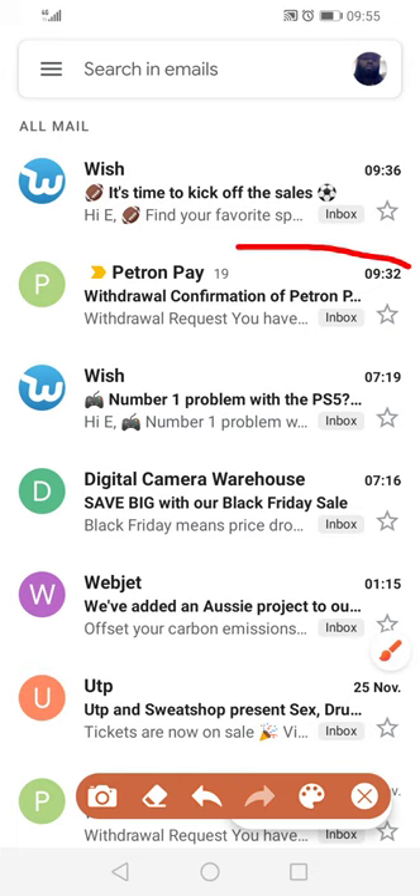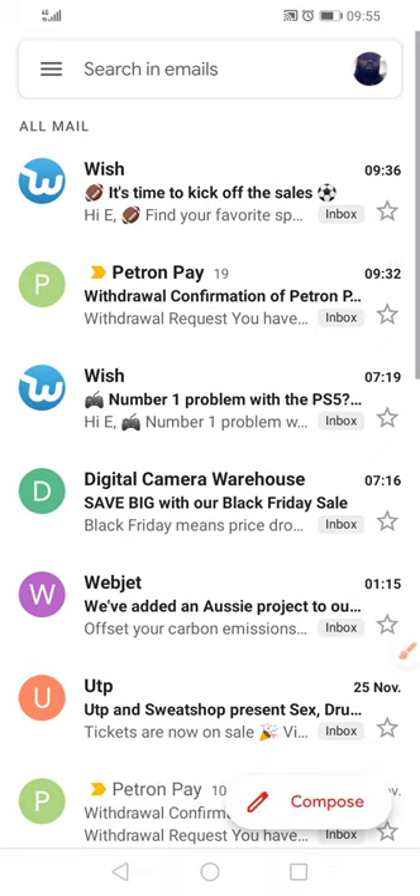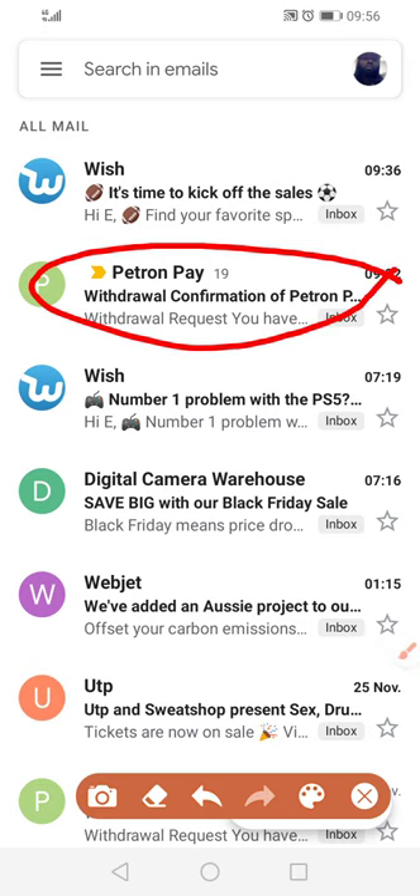Now you just search for Petron Pay Withdrawal Confirmation. You see how it says 19 — that means I'm going to be confirming 19 withdrawals that I decided to take out from Petron Pay, because I've got 60 accounts as we speak, 6-0. Today I just went into only 19 of them, just to take money out.